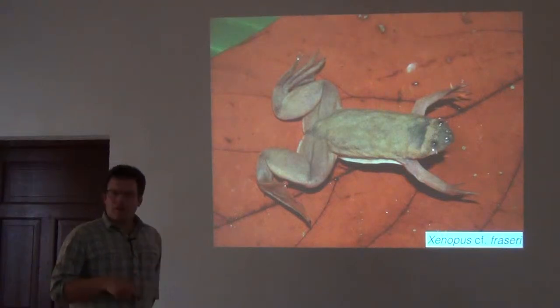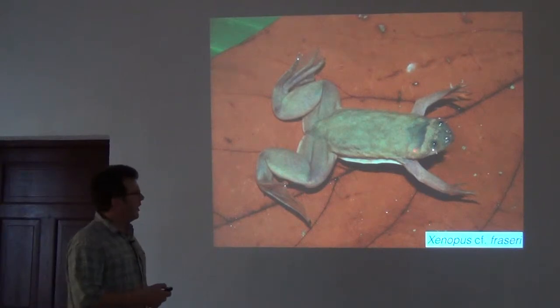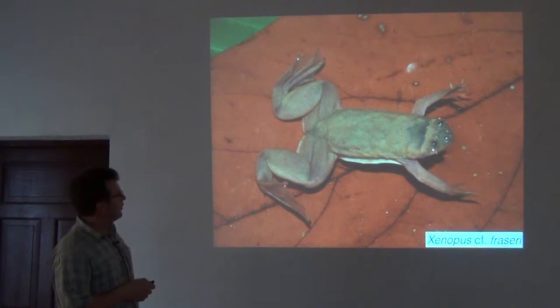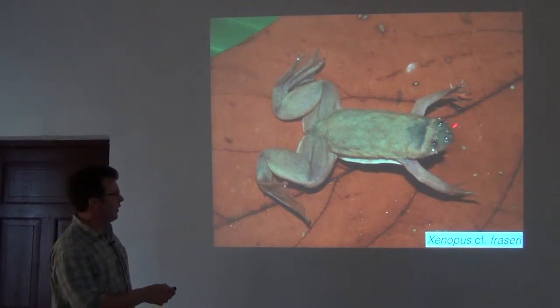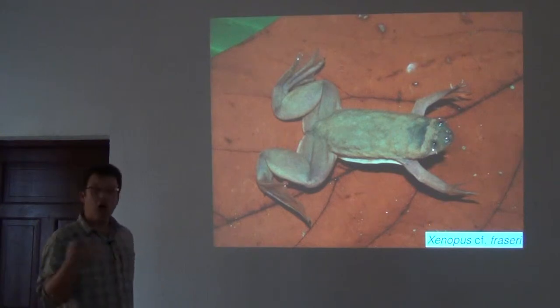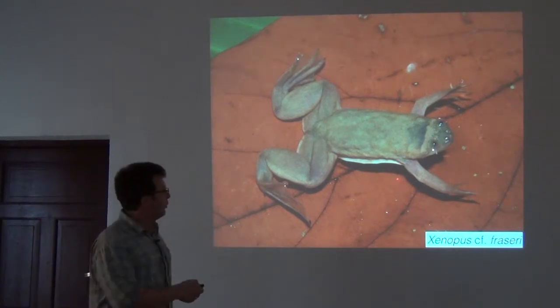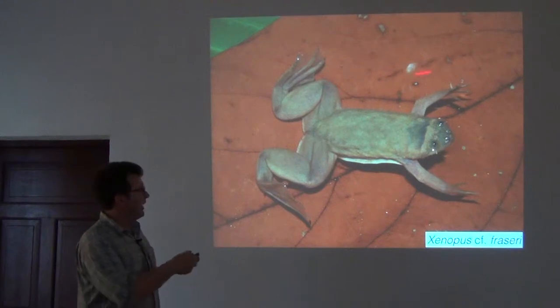Xenopus frogs are widespread throughout Sub-Saharan Africa and are model systems throughout the world. These frogs are exported for studying in labs, so I do a lot of taxonomy projects related to Xenopus. These are aquatic frogs — you can see it's floating in water, with its eyes projecting just above the surface of the water.